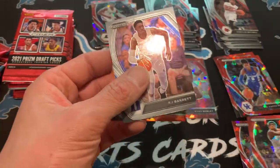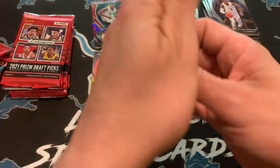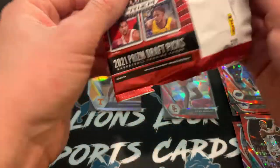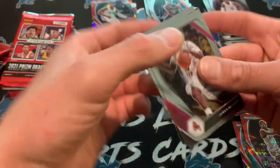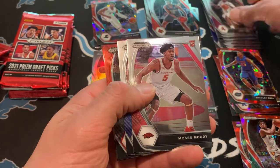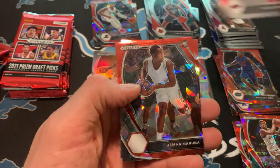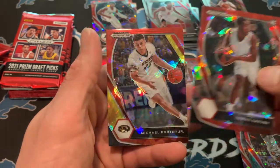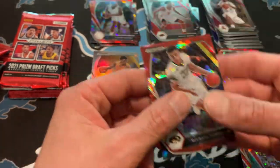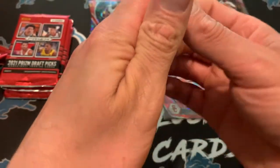Shaq and Magic — R.J. Barrett. So you do get a ton of red cracked ice out of these, which I am a sucker for, so that would be one reason why I would say this is a fun product. Moses Moody, Matthew Hurt, Usman Garuba red cracked ice, and MPJ on the vet red cracked ice. Some decent stuff so far. Definitely pumped to pull another Moody parallel.